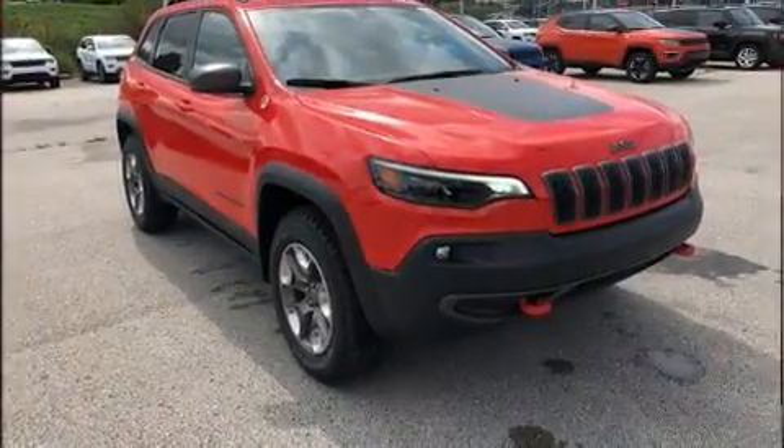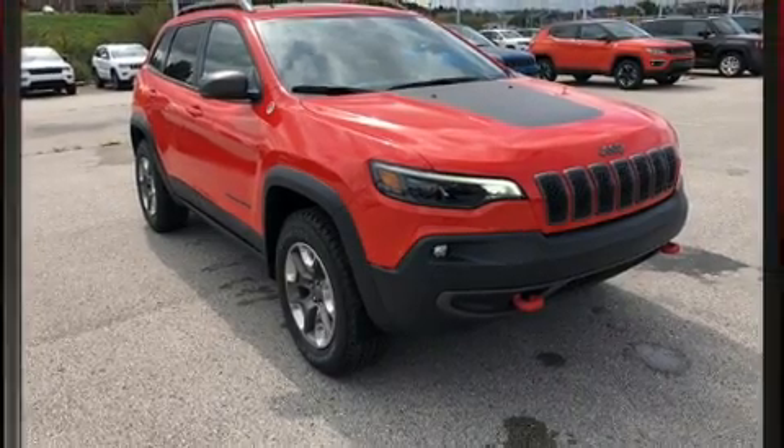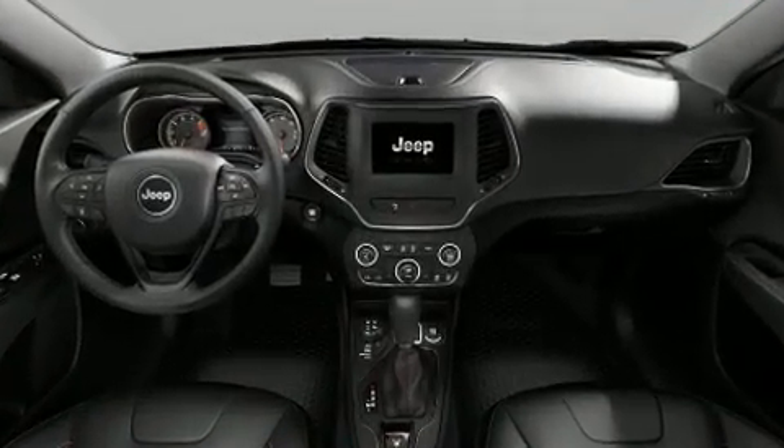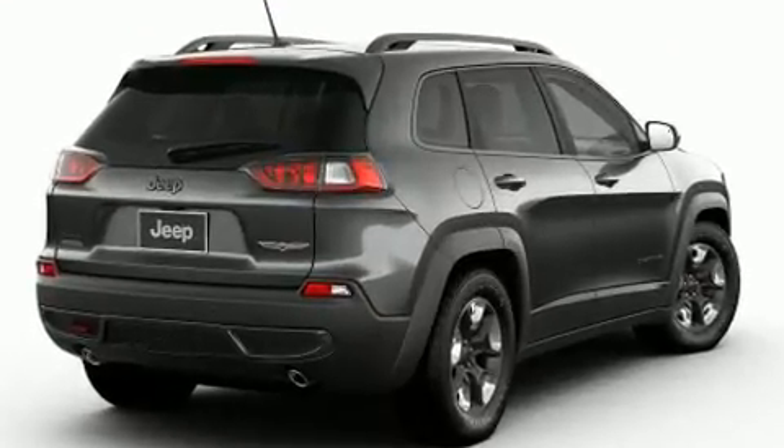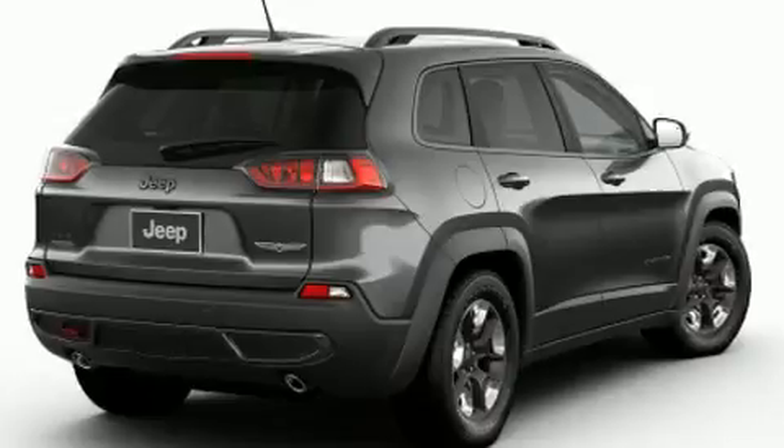Jeep prioritized fit and finish as evidenced by front and rear reading lights, a tachometer, a built-in garage door transmitter, a blind spot monitoring system, remote keyless entry, and more.